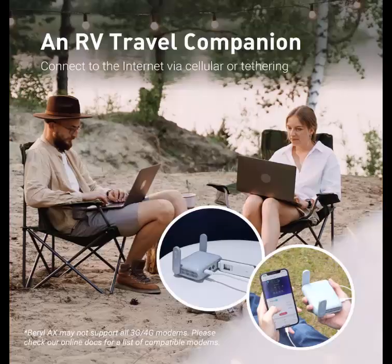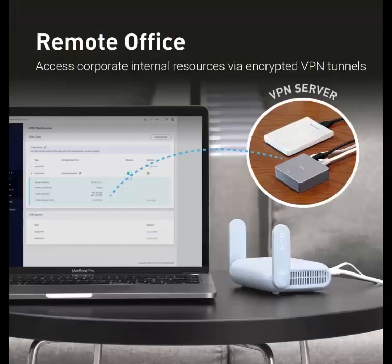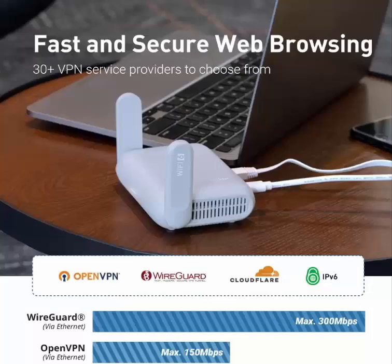Wi-Fi 6 offers more than double the total Wi-Fi speed. VPN Client and Server — OpenVPN and WireGuard are pre-installed, compatible with 30-plus VPN service providers. Simply log into your existing VPN account and Beryl AX automatically encrypts all network traffic. Max VPN speed of 150Mbps on OpenVPN and 300Mbps on WireGuard.